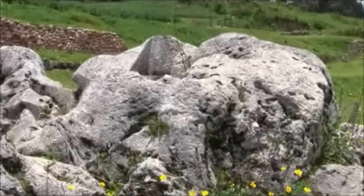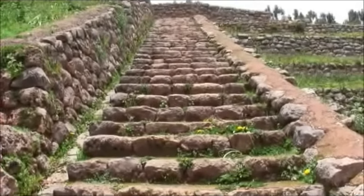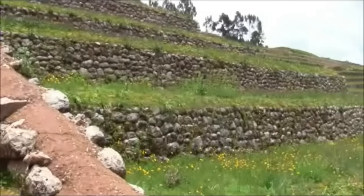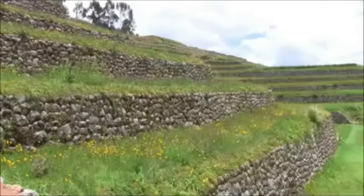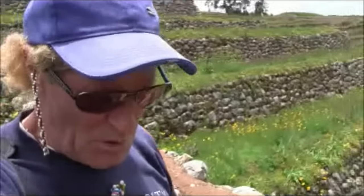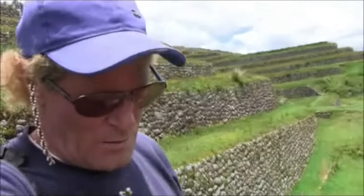Now descending quite a massive Inca-period staircase and across the terraces, which again are the Inca period. The thing is that what most tour guides and books won't tell you is that while the Inca were here and were profound constructors of terracing systems, housing, palaces, and roadways, most don't take into account that before the Inca there were most likely two very highly advanced civilizations.